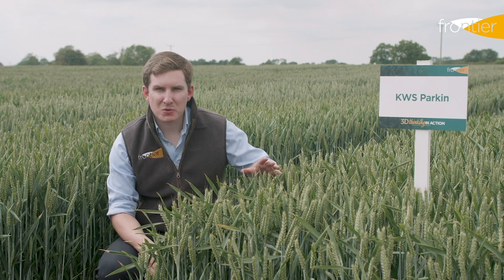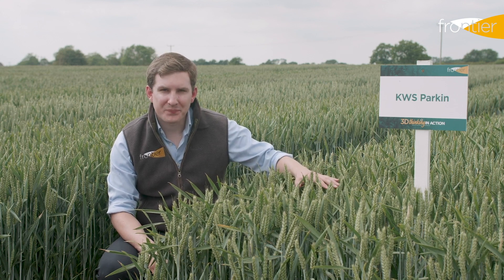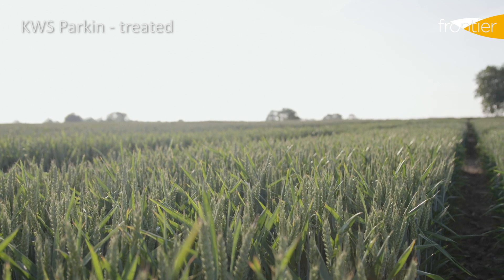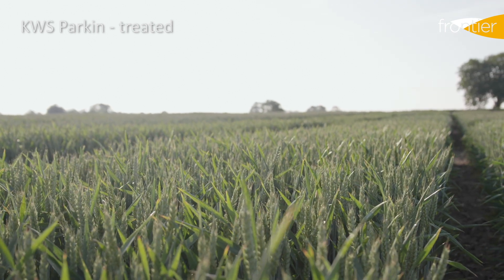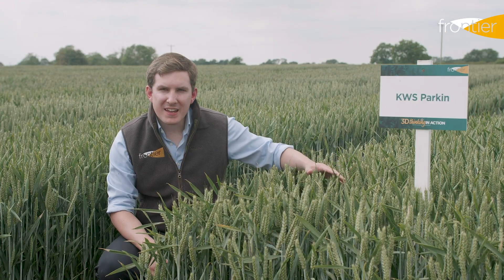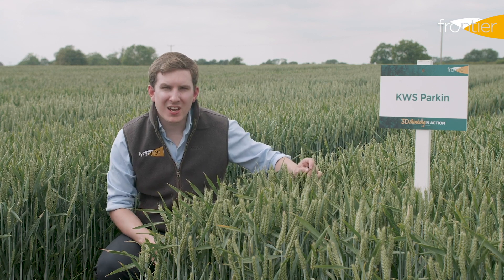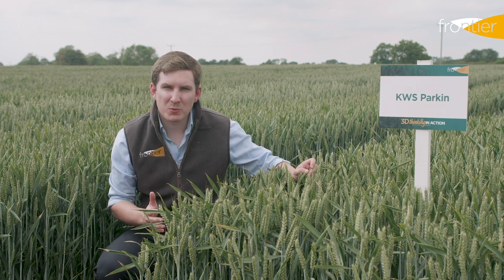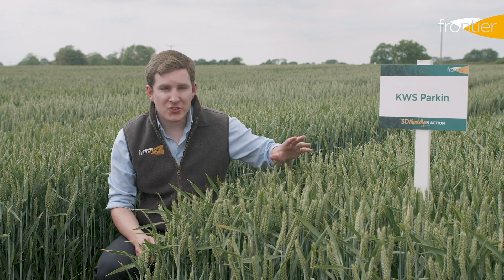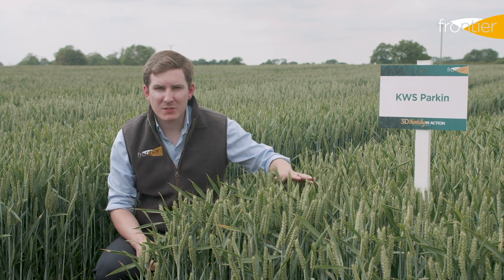On very fertile or exposed sites where lodging can be a risk, Parkin is an absolute banker. Its yield is quite similar to some of our widely grown feed wheats at the moment — Kerrin, Siskin, Extase. You can see here that it's quite a thick crop and it tillers well. Whilst we would put this into the early drilling position — talking about perhaps the second week of September, maybe a little earlier north of the Humber — it's not Grafton-early for drilling; don't go putting it in during August. From the first week of September onwards this has really good early drilling potential.